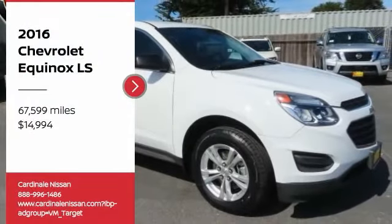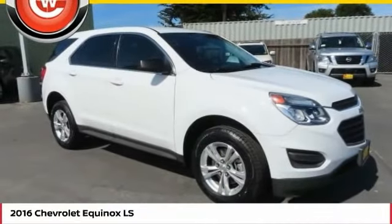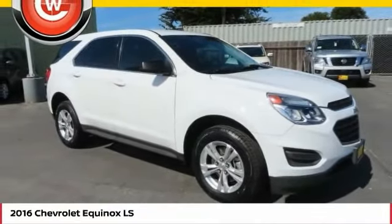Looking for the right vehicle? Check out the 2016 Equinox. Fuel efficiency, safety, and value equals the Chevy Equinox, and it is priced below $15,000.